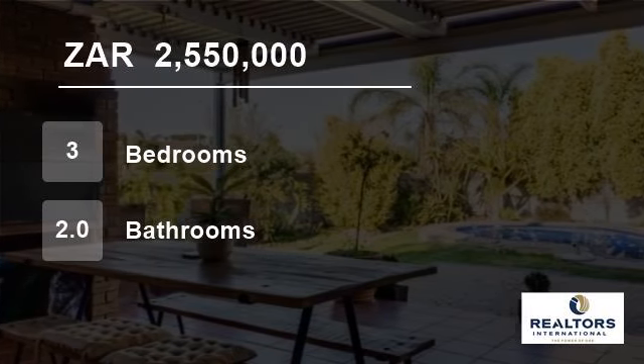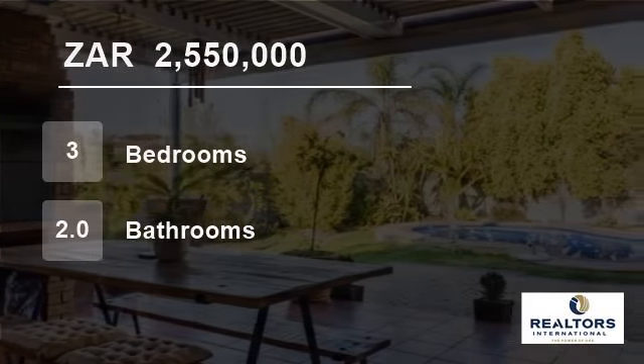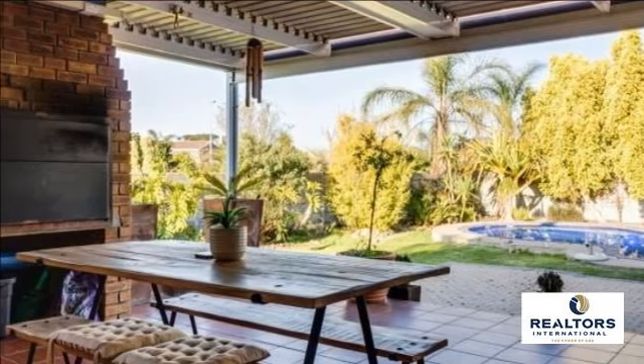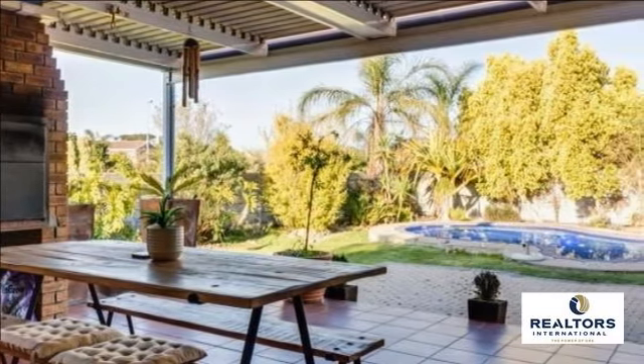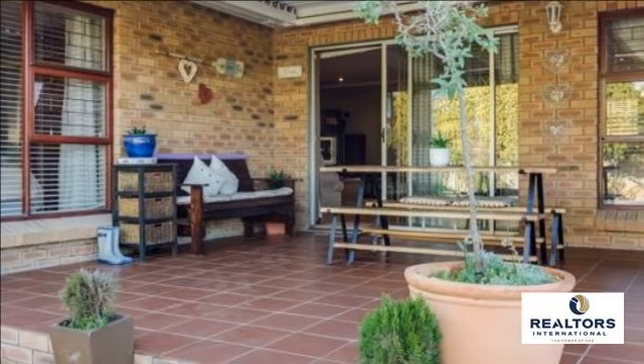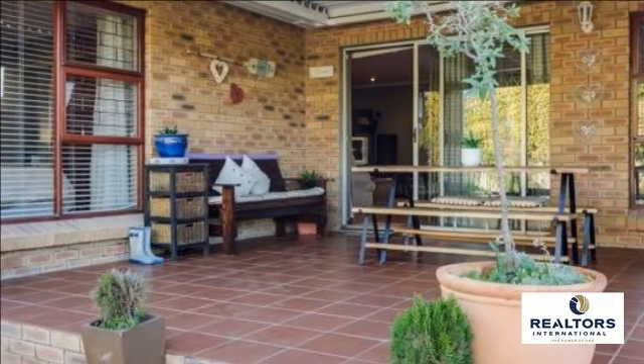Welcome to this three-bedroom house for sale in Sonstrahl Heights, Durbanville, Western Cape, South Africa for R2,550,000. Situated close to Curro Private School and Cobble Walk Shopping Centre.